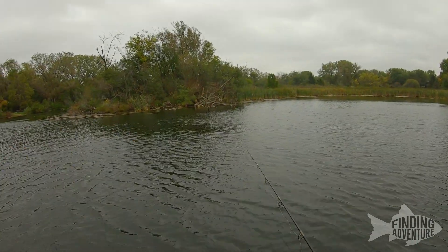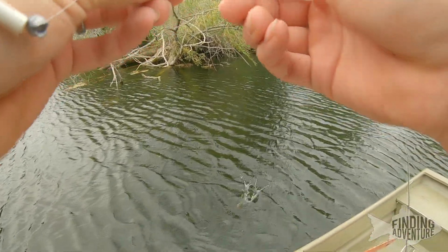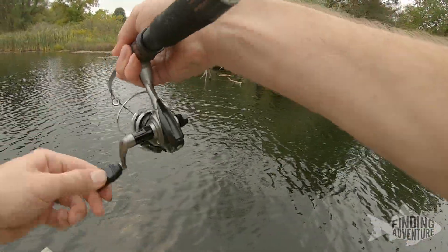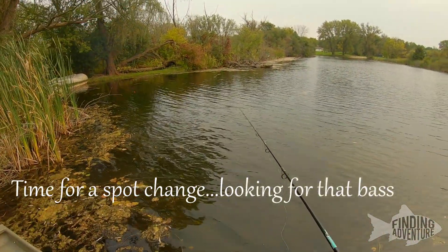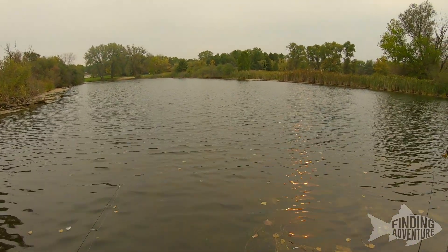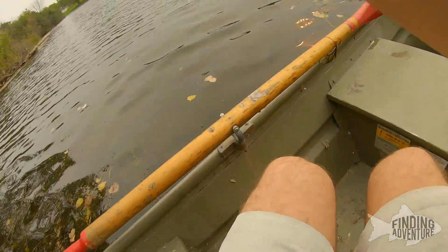Once I see that bobber go down for five, ten seconds, you know it's game on. Alright, I'm out in this little cove here now. The bluegill's moving a bunch out of nowhere. I don't know if you could see the bobber out there — oh, that's a big fish just took it.